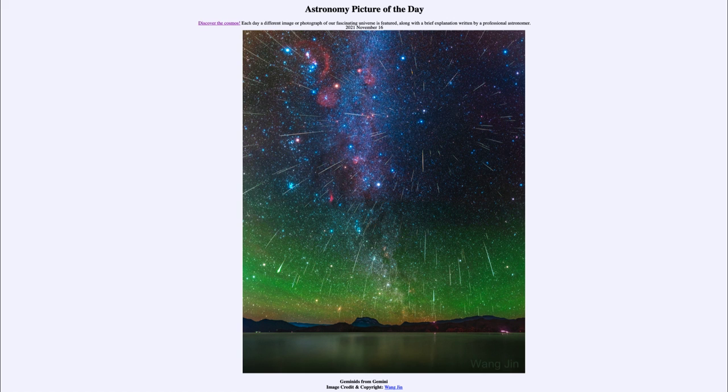So that was our picture of the day for November 16th of 2021, titled Geminids from Gemini. We'll be back again tomorrow for the next picture, previewed to be 'two galaxies or one' — so we'll see what that is about tomorrow. Until then, have a great day everyone, and I will see you in class.